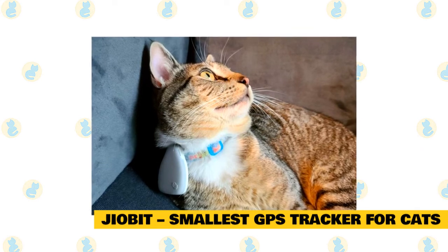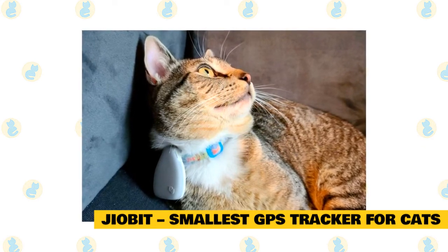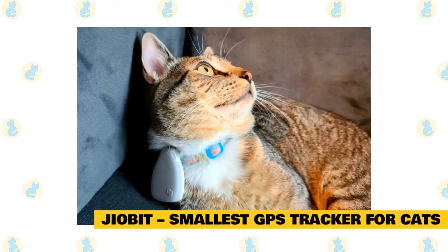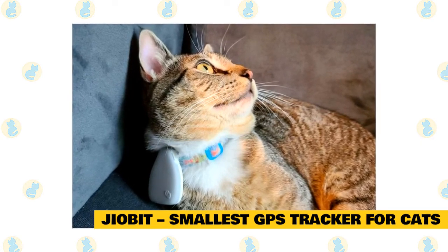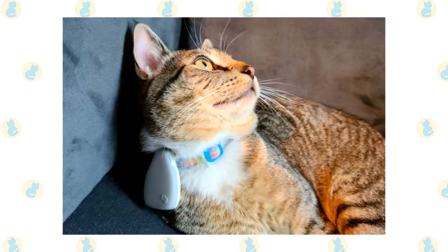The battery life of this GPS tracker is quite substantial, and it can last for around seven days. So, you can set up a weekly alarm and ensure that it is charged at all times. However, you will have to purchase a subscription on top of the purchasing cost.